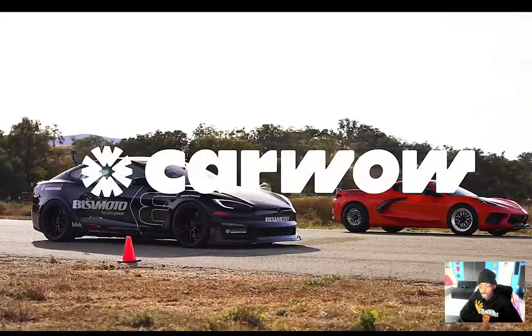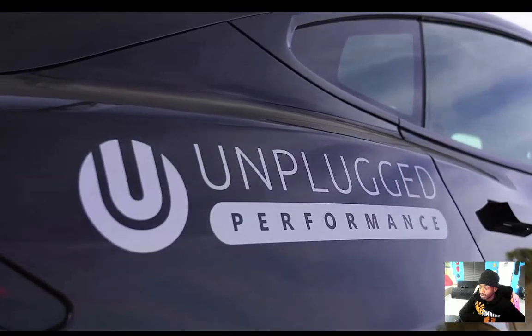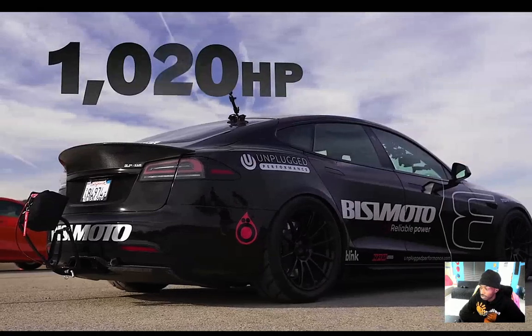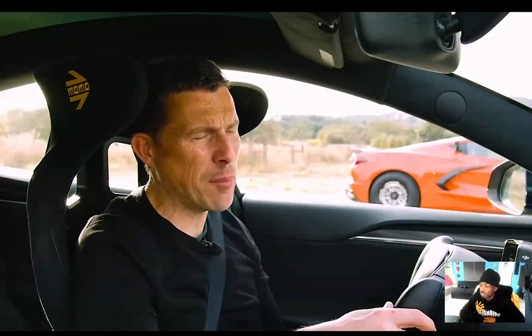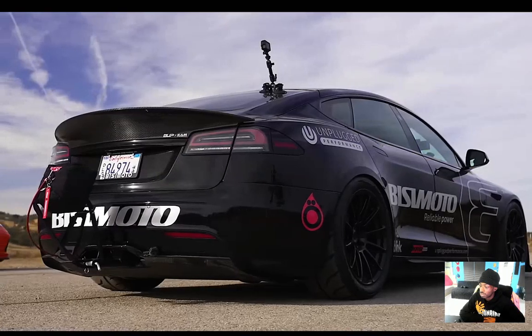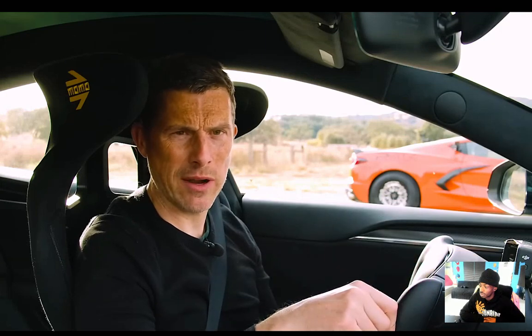I'm Matt Watson and you're watching Car Wow. Let me tell you about this Tesla Model S Plaid, which has been kindly lent to me by Busy Motor and Unplugged Performance. In terms of actual motors, it's a normal Model S Plaid — three motors, one on the front, two on the rear — combined output of 1020 horsepower and 1420 newton meters. It weighs 2.2 tons, and in the UK a Plaid will cost about £115,000. This one has been somewhat modified with racing seats, aero from Koenigsegg's carbon fiber division to help keep it down on the ground.